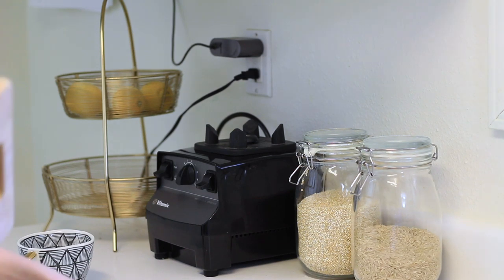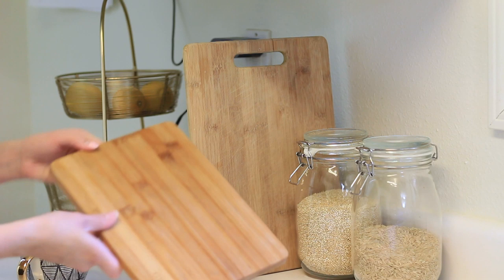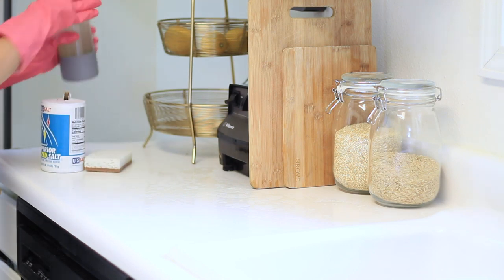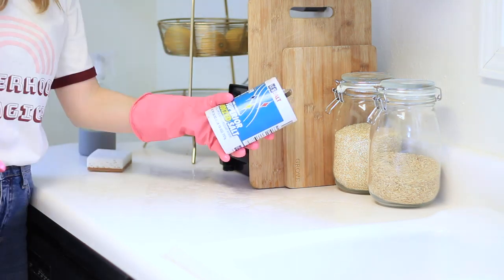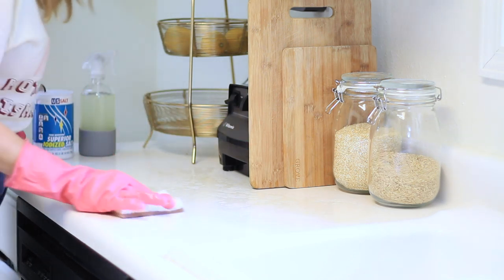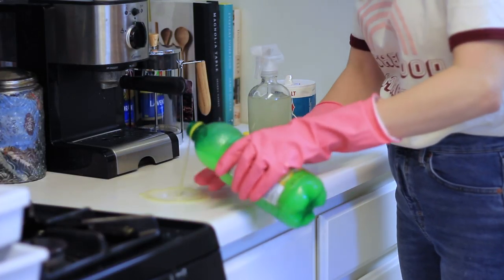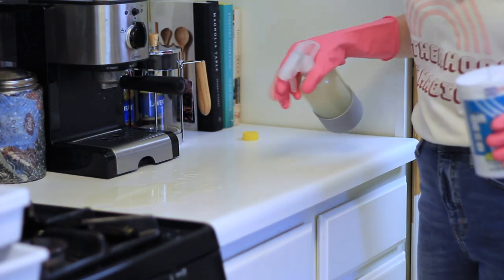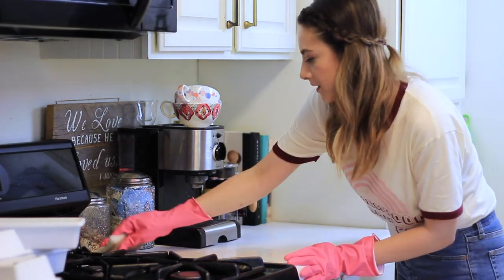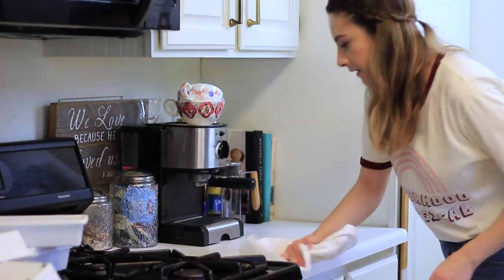I've started storing my cutting boards on the counter — they're very easy to grab and they hide all my cords and my Vitamix as well. To clean my laminate countertops, I'm just going to use the all-purpose spray we made and add a little bit of salt to gently scrub off any stains. Because mine are white, they get stains easily — any berry stains or a coffee splash, this helps get it off. After that, I just wipe it down with a microfiber cloth and it's good to go.